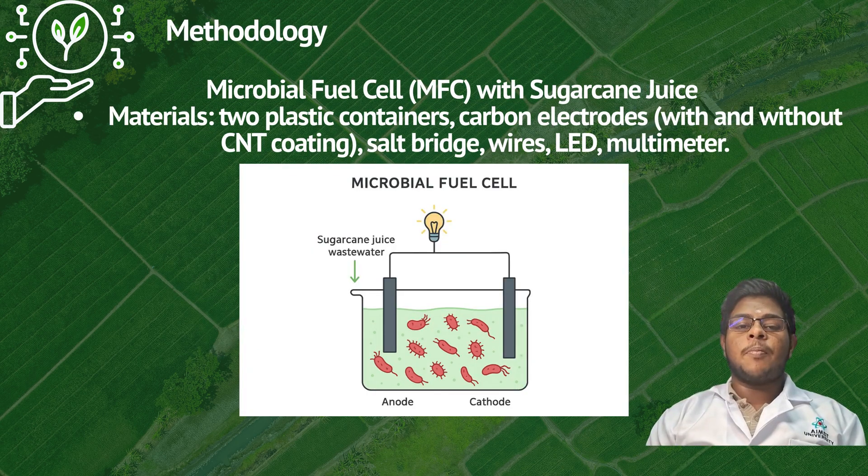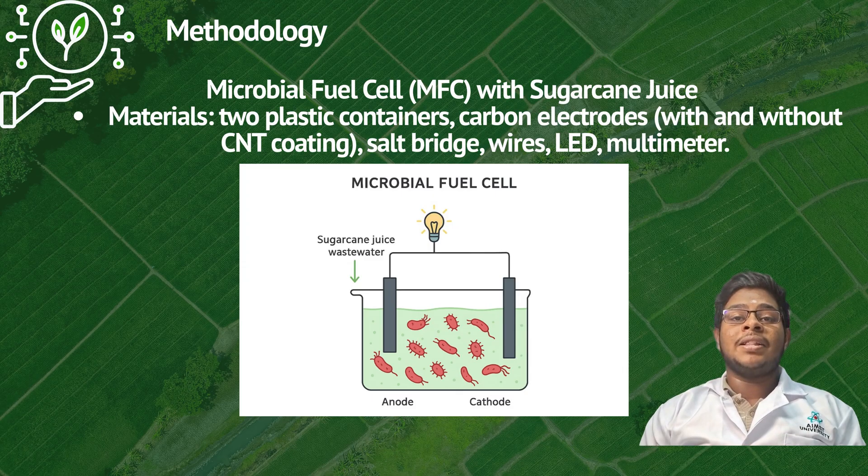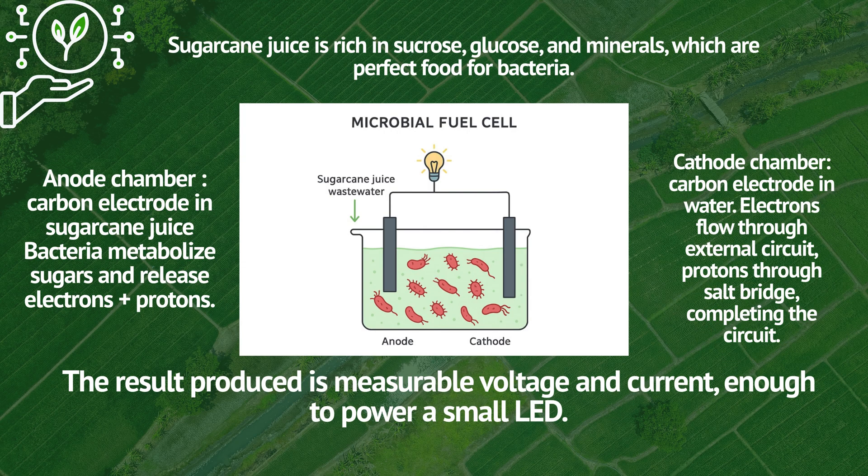Now let me explain the methodology for the microbial fuel cell. For this experiment, we need two plastic containers, carbon electrodes with and without CNT coating, salt bridge wires, and an LED multimeter. Sugarcane juice is rich in sucrose, glucose, and minerals, which are perfect food for bacteria.